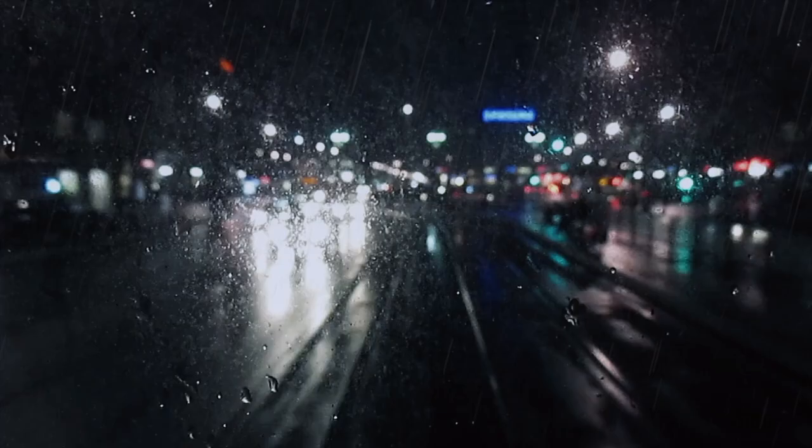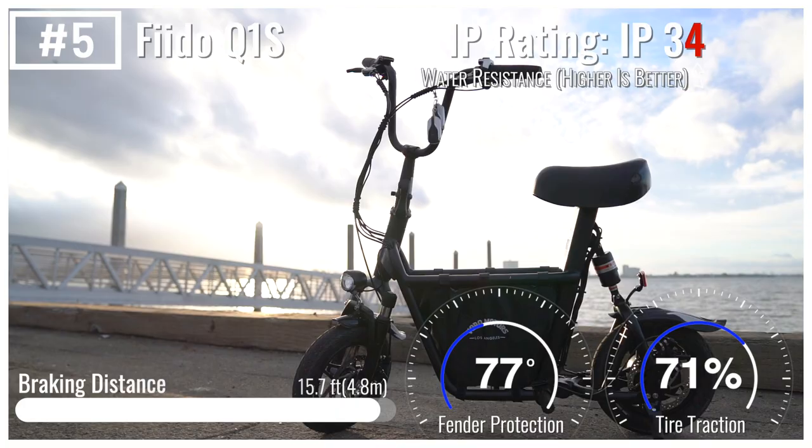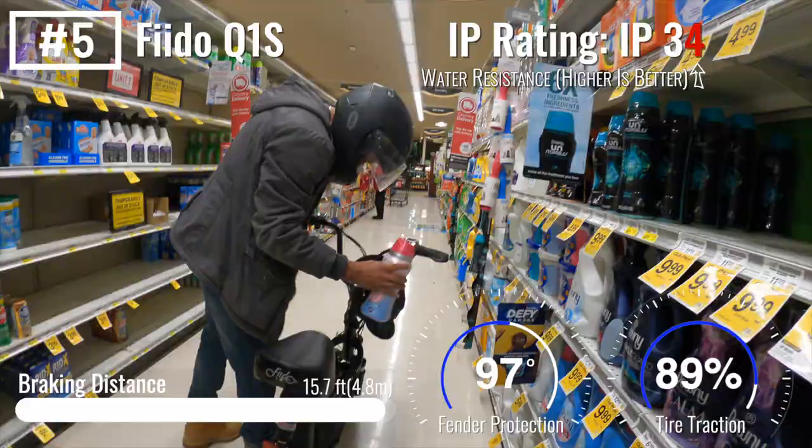So let's count down the five best electric scooters for riding in the rain. Number five: Fido. The Fido Q1S is a seated scooter that's always ready to go to the store, rain or shine.